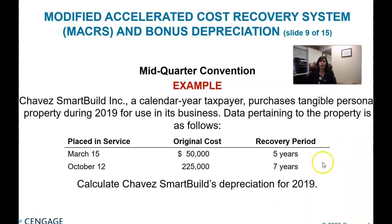Let's look at what that looks like in practice. We have some assets from the Chavez Smart Build Inc. company, and they purchased tangible personal property — meaning tangible non-real-estate business property used in business, not personally. They have $50,000 purchased in March and $225,000 purchased in October. October is in the fourth quarter, and well more than 40% of the assets acquired during the year were purchased in the fourth quarter, so they are now subject to the mid-quarter convention.